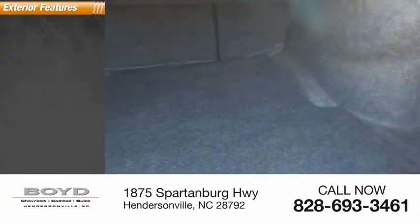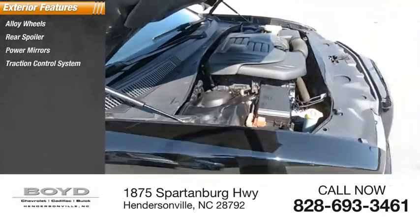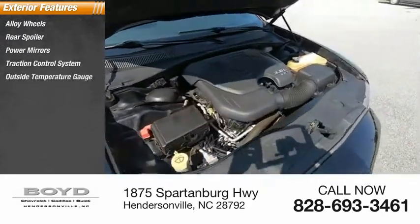Here are some of this vehicle's great options: alloy wheels, rear spoiler, power mirrors, traction control system, outside temperature gauge, dual exhaust.